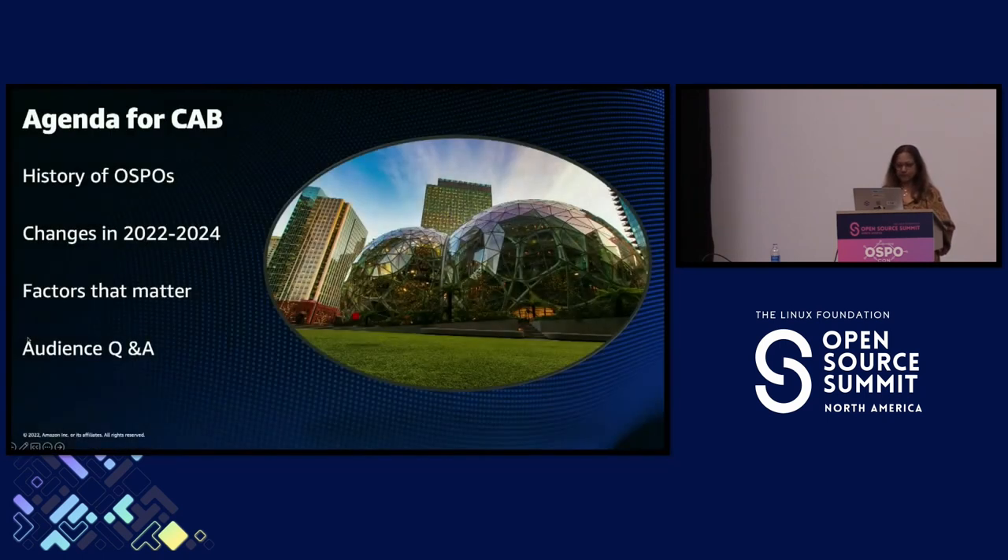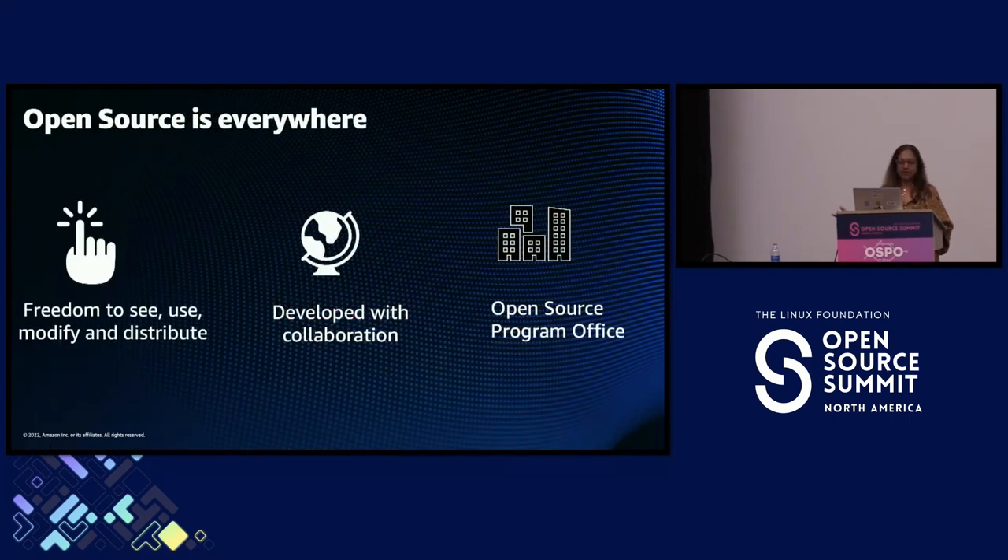Open source is everywhere. There are two elements I associate with it: the licenses themselves, which give us the freedom to examine, use, modify, and distribute; and collaboration across the world — those are the two critical elements. As companies started using and shipping products with open source, the notion of an open source program office emerged so groups of experts could help the company navigate open source communities and up-level education on processes and policies.